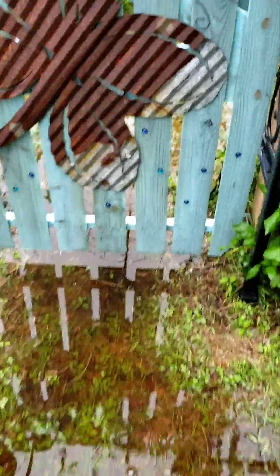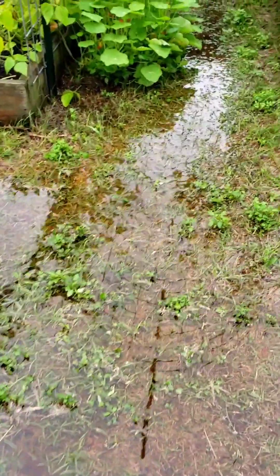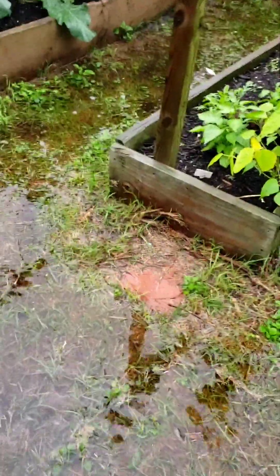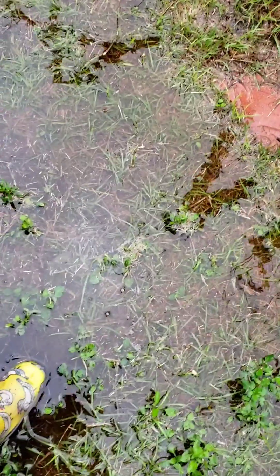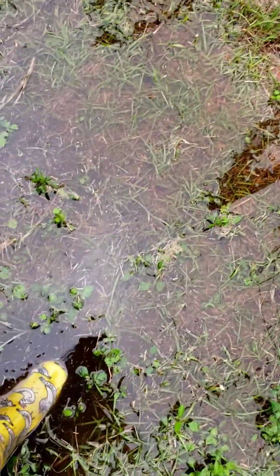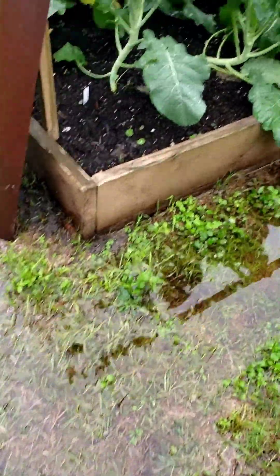Here we go walking up to the gate. You can see this is not normally underwater. This is insane. Look at this — it's almost over the tip of my boot. This is crazy.